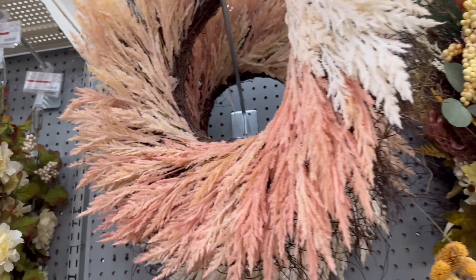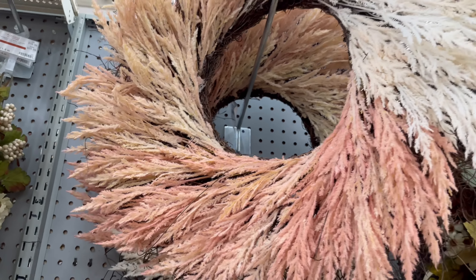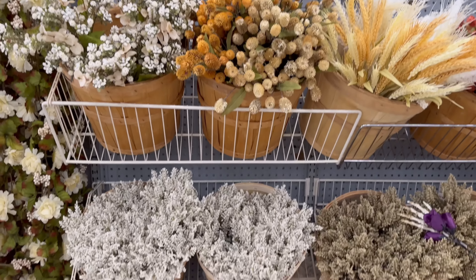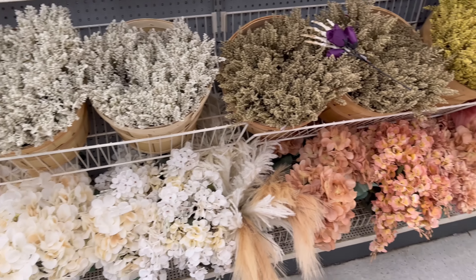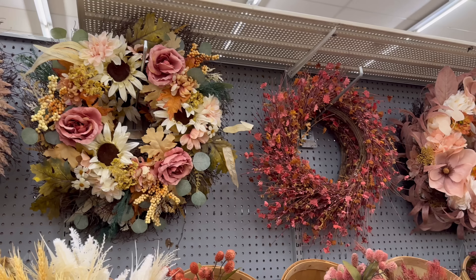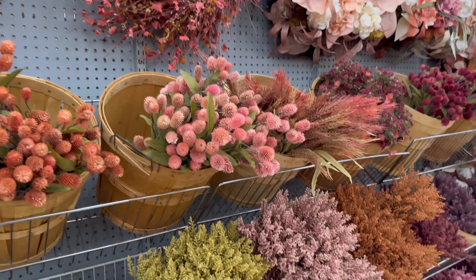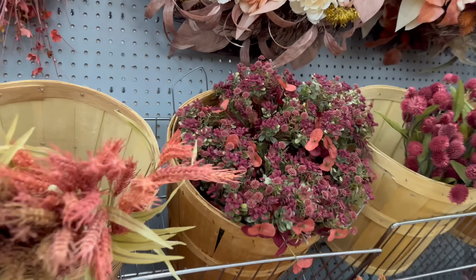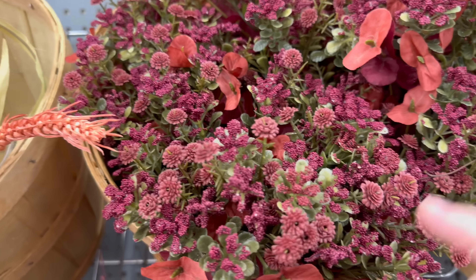I can see the price tag but I can't reach it — I bet it's $59. I really really like that. Lots of stems. More wreaths — the wreaths are running around $59 and the stems are $9.99 usually, that's all I've seen today.